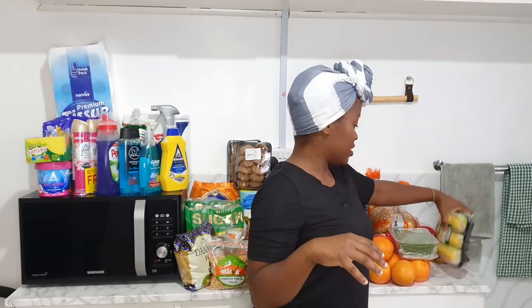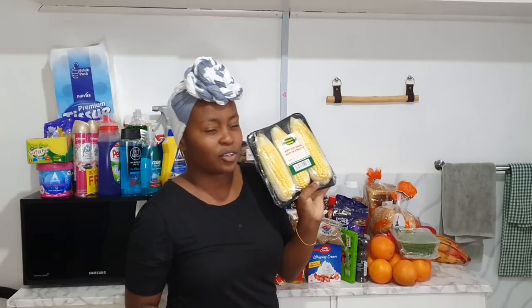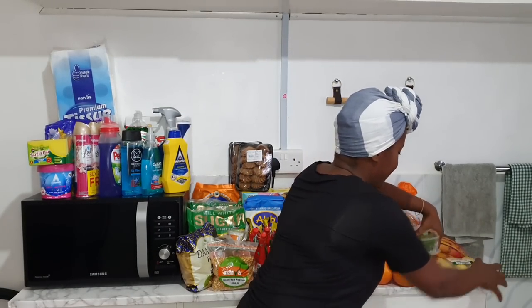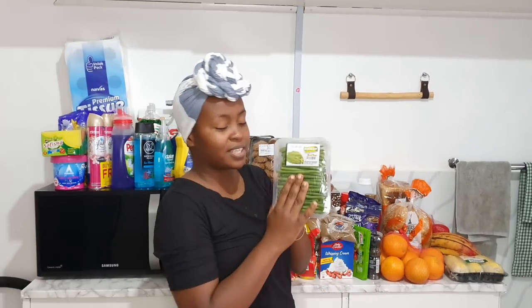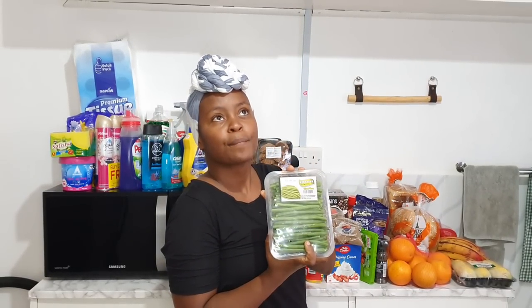The bell peppers are for pizza and maybe a veggie fry. I always get sweet corn — a pack with more than two. Then I have french beans because I want to make a veggie stir fry.